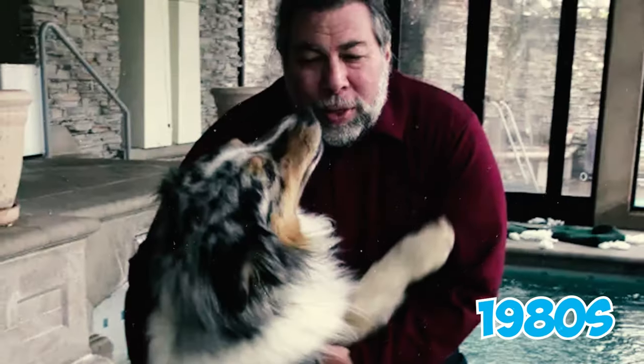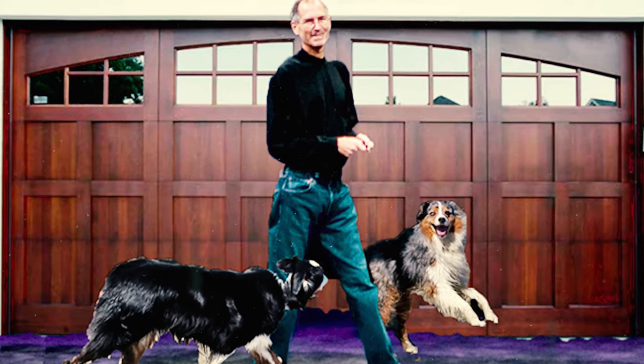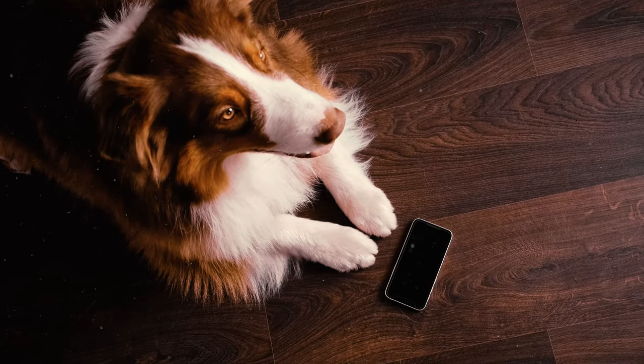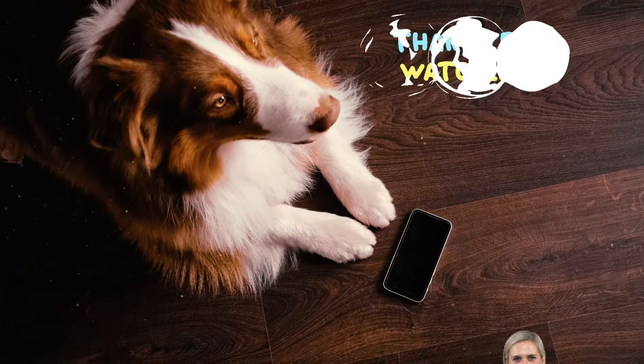Number forty-seven: Apple co-founder Steve Wozniak owned an Australian Shepherd in the 1980s, alongside llamas, donkeys, and Siberian Huskies. It is also believed that Steve Jobs, another Apple co-founder and CEO, may have had this breed as a pet. Which of these Australian Shepherd facts surprised you the most? Let us know in the comments below!